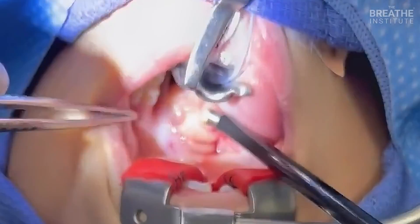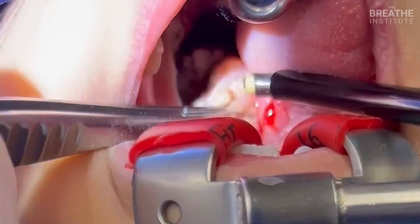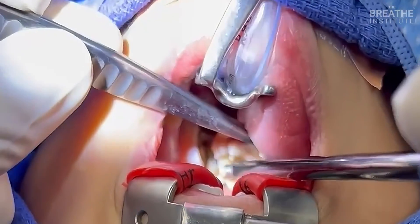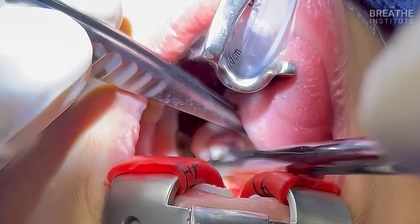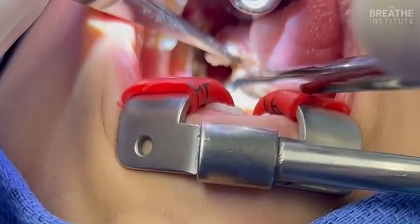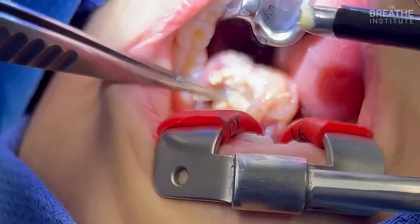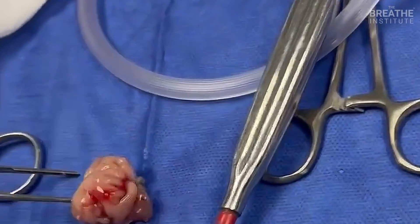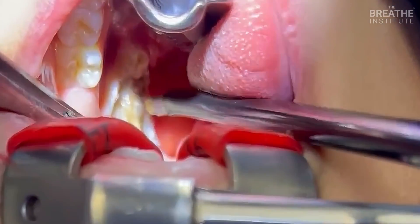So here we are with the tonsillectomy. You can see this is great — tonsils touching all the way. We're almost ready to remove them. Here we go — the last little stump of tissue. We have an excellent dissection. You can see that it requires a good amount of experience to get the tonsil out without injuring the surrounding tissue. And here it is — tonsils coming out. Then we'll take a look in here, take a look at the airway. Really good, nicely open.